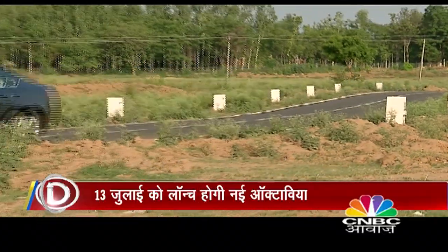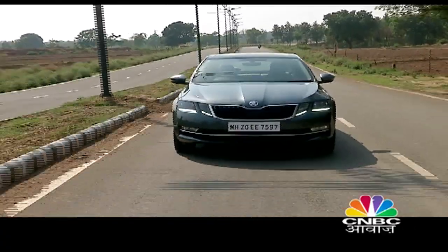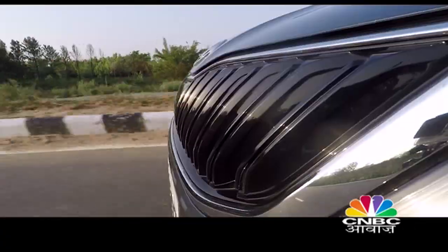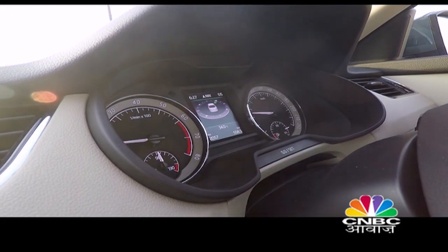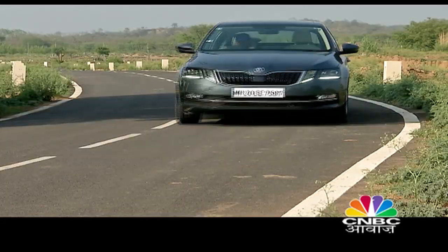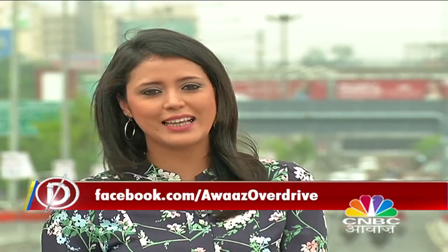Skoda has started taking bookings, and the price is expected to start from Rs. 15 lakh. That was our Skoda Octavia review. Now in AutoWorld news, Mercedes has launched its seventh product of 2017 — the updated GLA with some changes.